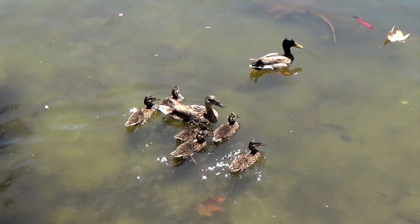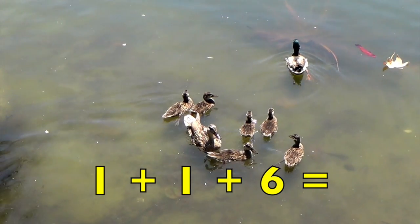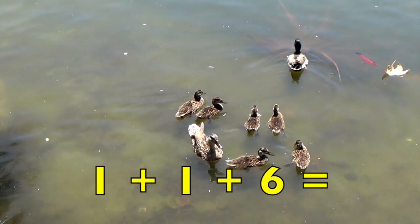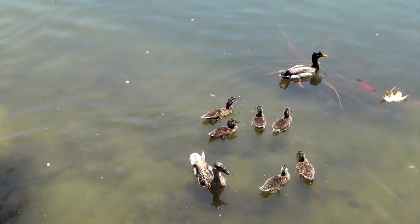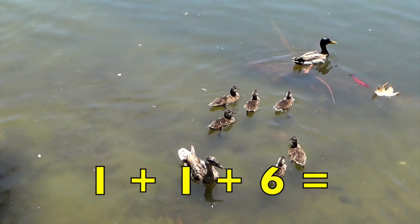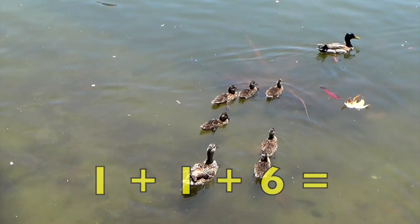Let's bring father into the picture. One father duck, one mother duck, and six juvenile ducks equals how many ducks? One father duck, one mother duck, and six juvenile ducks equals eight ducks.